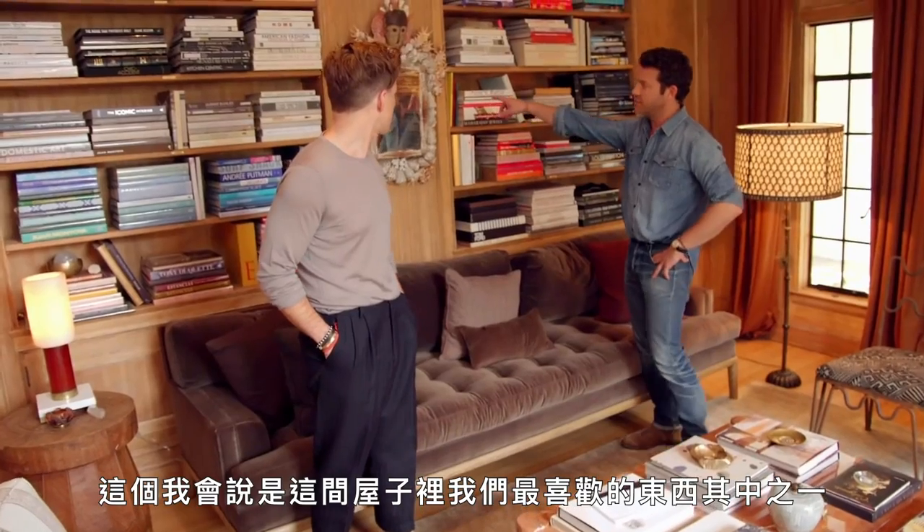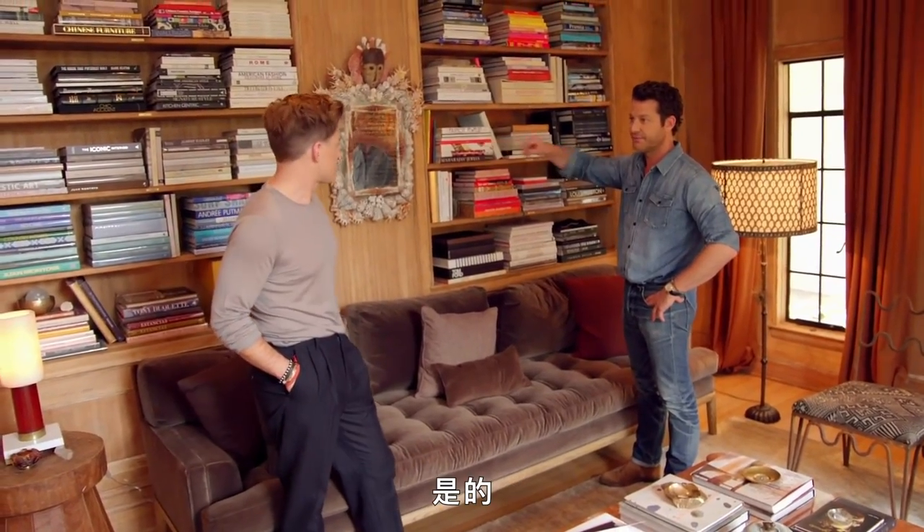We drink at five o'clock every day. We drink and read. It's perfect. This, I would say, is one of our favorite things in the house — this mirror, right? It is.